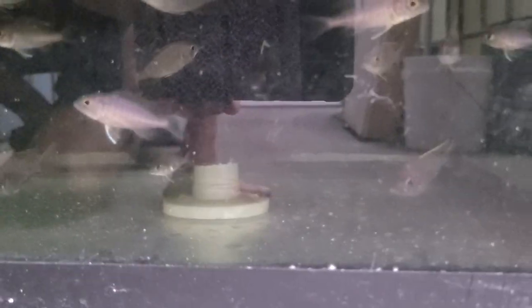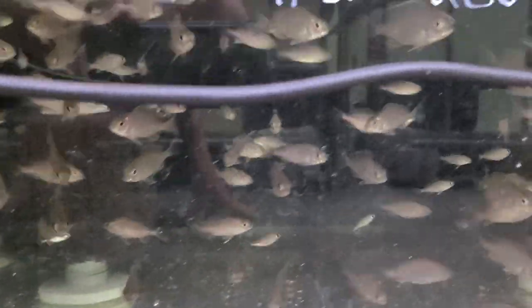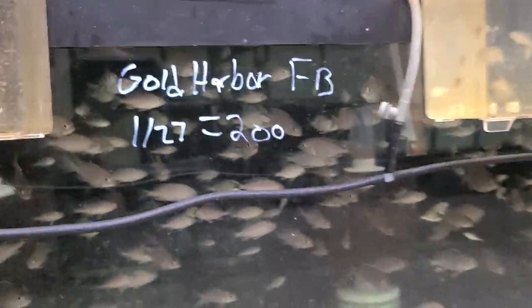Blue Orchids growing up — a couple males starting to color up in there. Some Taiwan Reefs and bike cars coming up — there's a nice Taiwan male right there coming up. He'll be for sale soon. Some Gold Harbors — younger group, probably going to make a breeder group out of these.